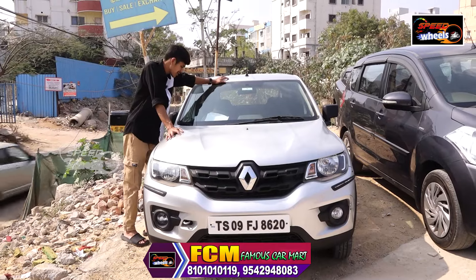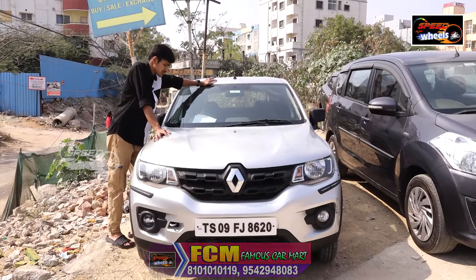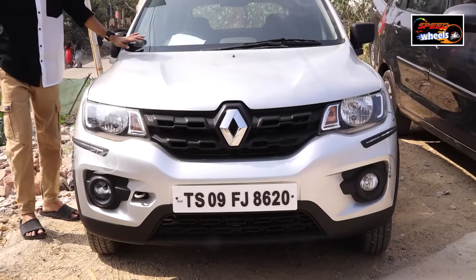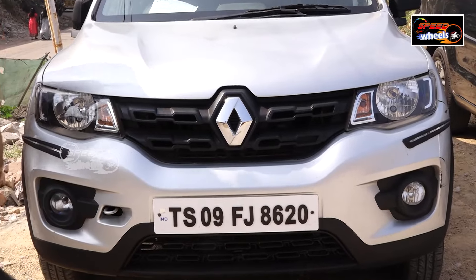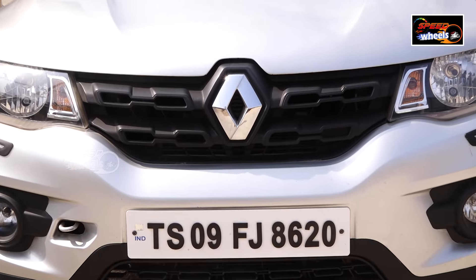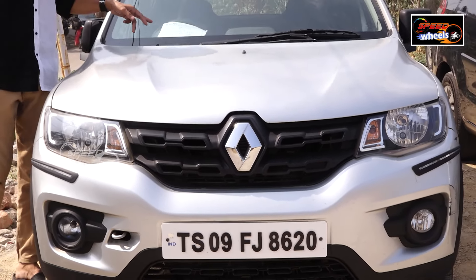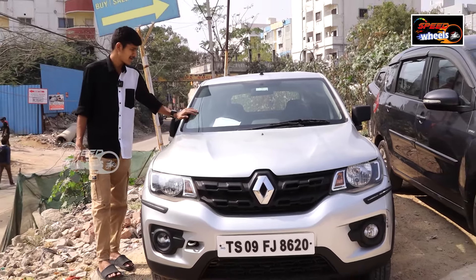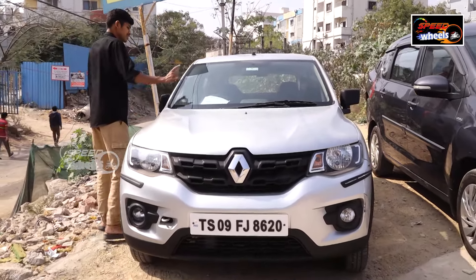The next vehicle is the Renault Kwid, a 2015 model with 65,000 km. This is a petrol version with a budget-friendly price and traffic clearance. It is priced at ₹2,75,000. You can get a side view of it.